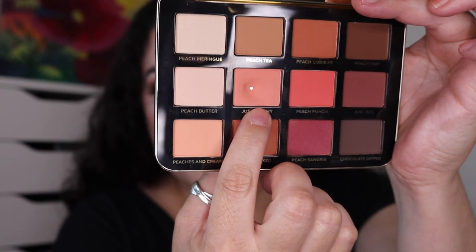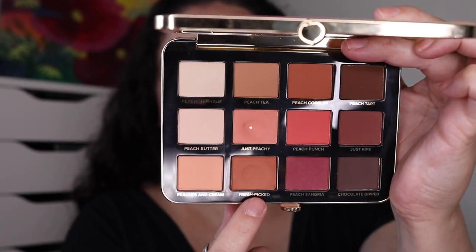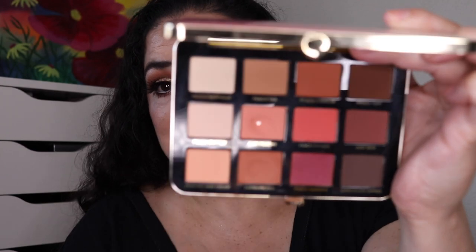Next is my Too Faced Just Peachy Matte palette and I hit pan in the shade Just Peachy, right here. If you follow my Pan Those Eyeshadows series, you know I'm also working on another eyeshadow in this palette and I still don't have pan in that one — it is taking forever — but I do have one pan in here.